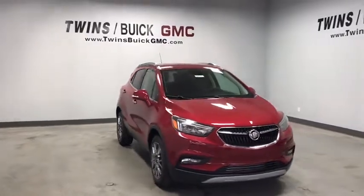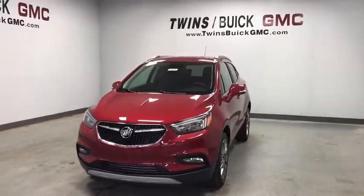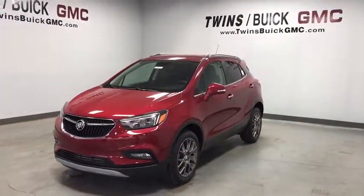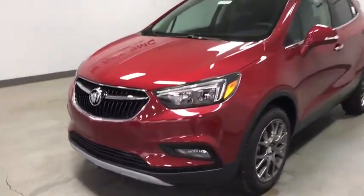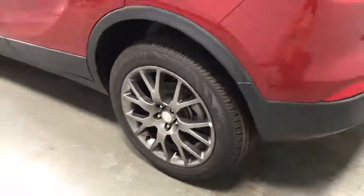Looking for the right vehicle? Check out the 2019 Buick Encore. The Encore captures Buick's traditional strengths while demonstrating luxury and style in a petite size. It's amazingly quiet at freeway speeds, and the suspension engulfs pavement imperfections, providing passengers with a pampered ride.